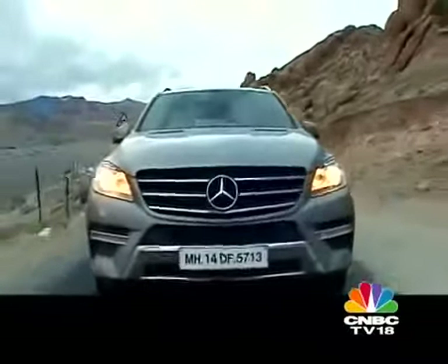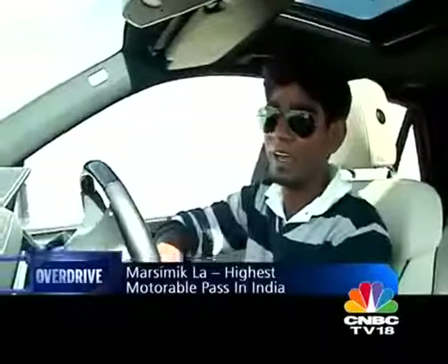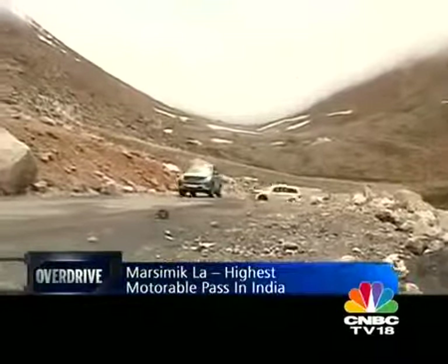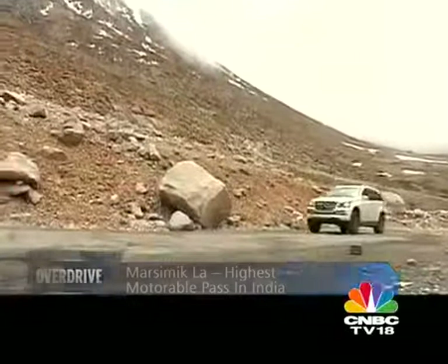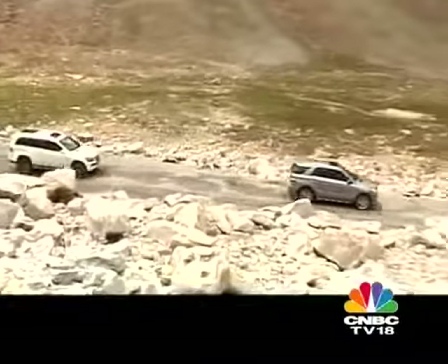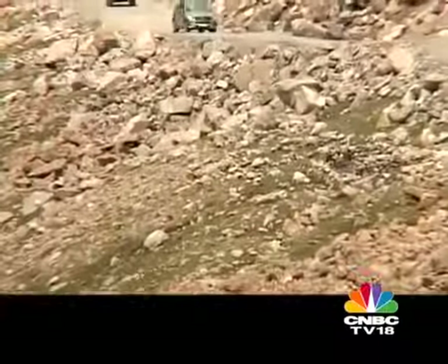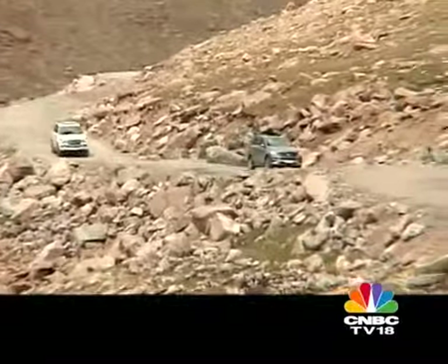Marsimikla is one of the highest passes in the country and perhaps even the world, standing at over 5,600 meters. The roads leading there — well, there are actually no roads, because the army is still constructing them. This means the majority of the trail is off-road, and to make it up to Marsimikla you need a properly capable four-wheel drive SUV. Let's just hope these two make it up there.